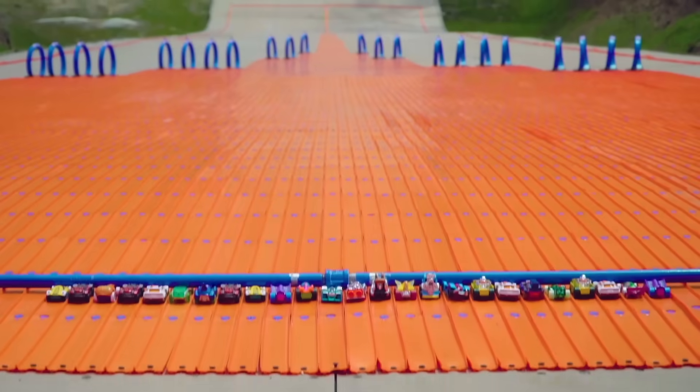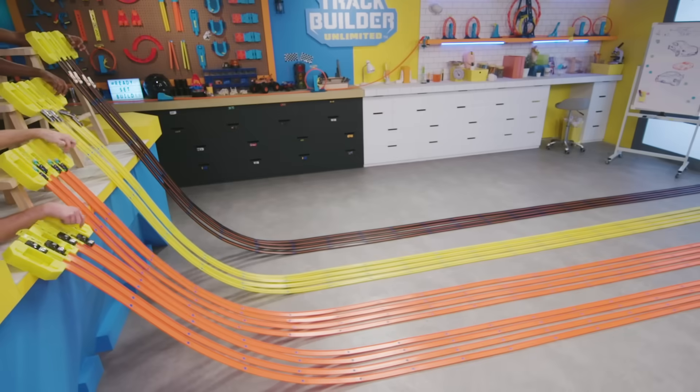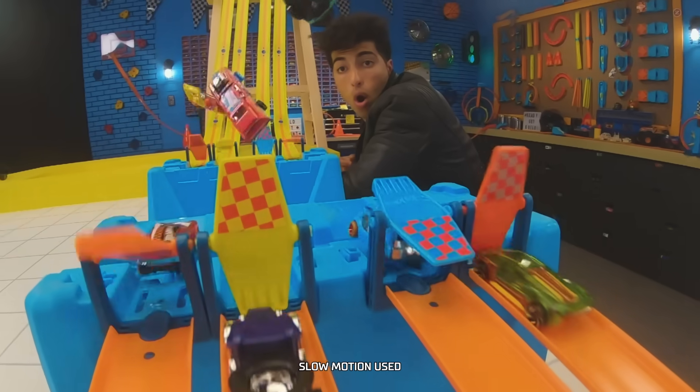Three, two, one, go! We're going to show you how to build the fastest Hot Wheels track by learning about potential energy.